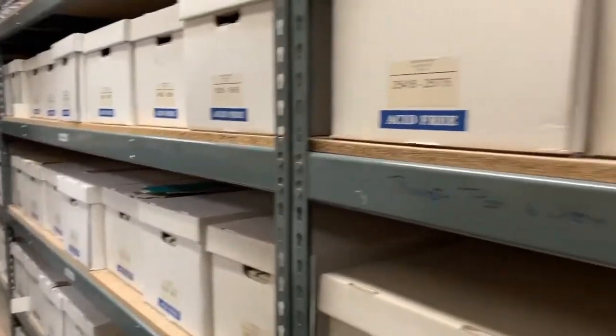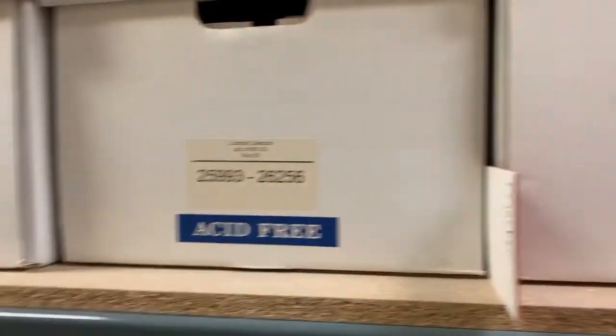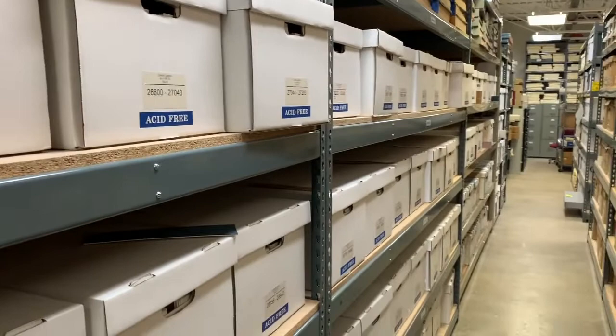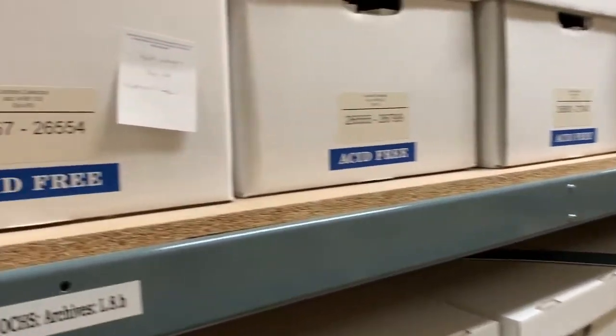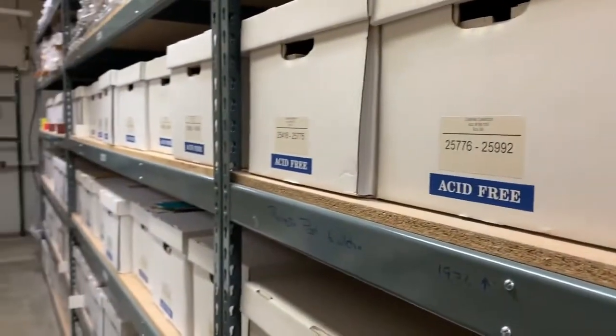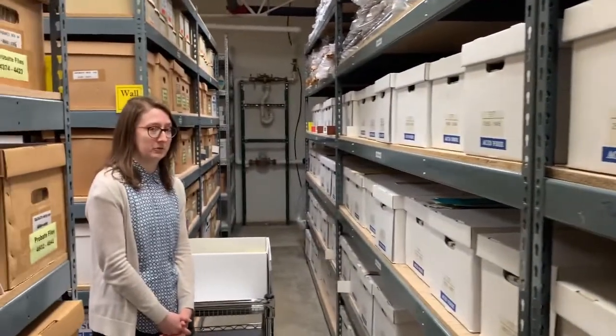What's in these boxes are the negatives, which leads to the preservation part of this project. Several of the boxes have started to smell like vinegar, which is a sign of something called vinegar syndrome, and that is an indication that the negatives have started to deteriorate. Now this is a process we can't stop, but we could slow down with cold storage.